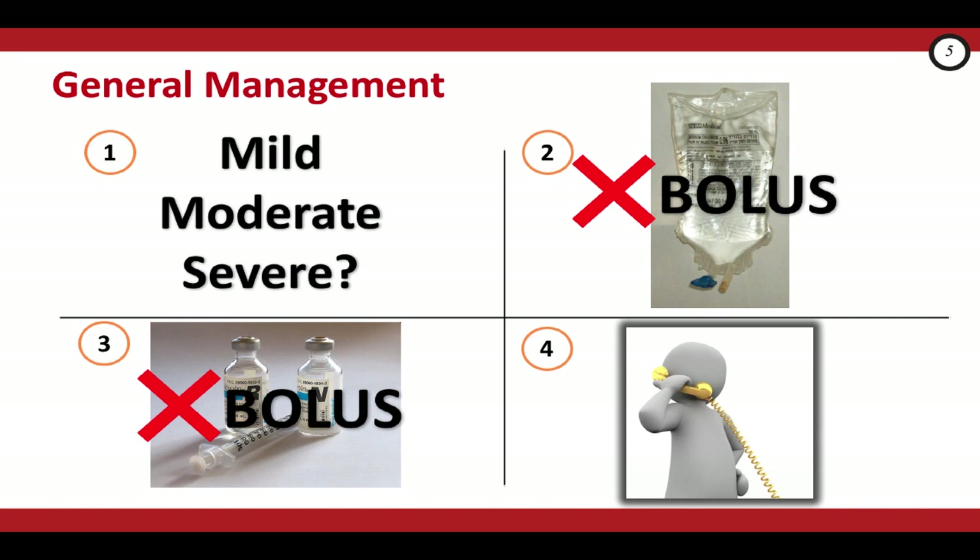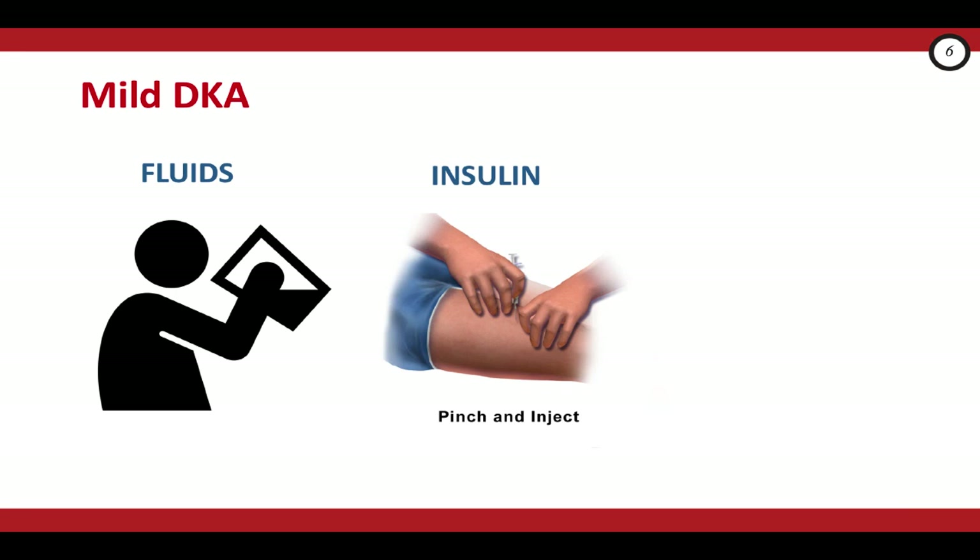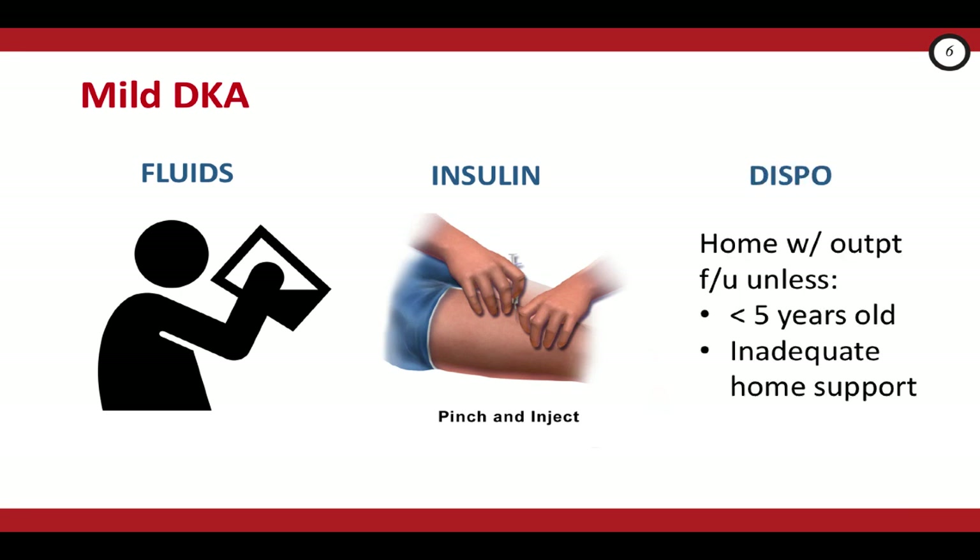Let's get into the nitty-gritty of managing pediatric DKA based on severity classification. If your patient has mild DKA, they usually don't look too bad and are tolerating PO fluids. Almost all these kids are treated as outpatients, since this helps to normalize this lifelong condition for their families. They should have oral rehydration and are given a small dose of subcutaneous insulin in the ER. If their tachypnea has resolved and they're tolerating PO fluids, they can be discharged with close outpatient follow-up the next day. There are two exceptions: children under five years old, and those without good home supports — these kids should be considered for admission.